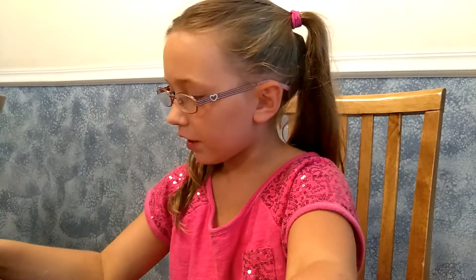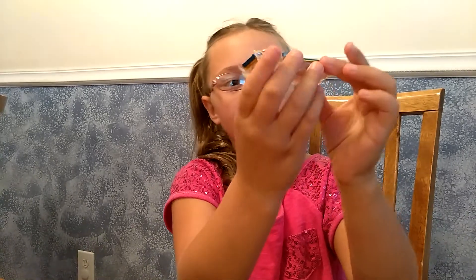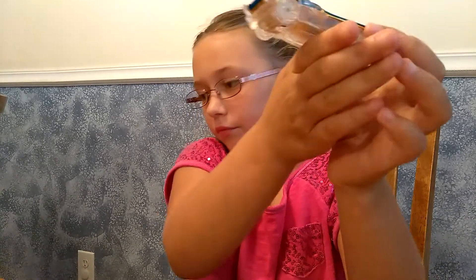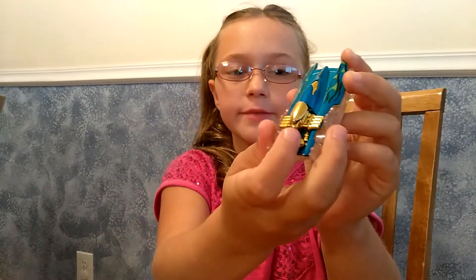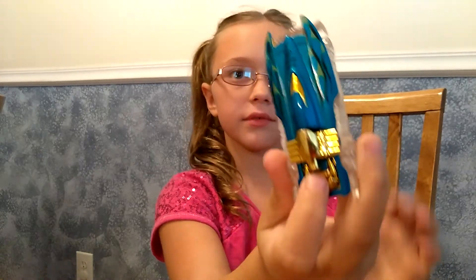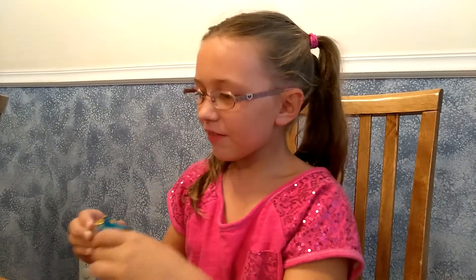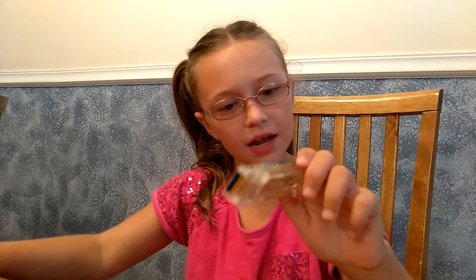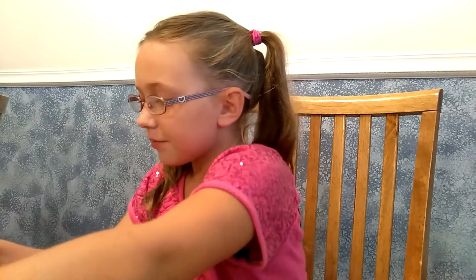Moving on — it looks like it's driving onto the water. It's a drag boat. That is my very favorite part because it has gold in it. That is my favorite part. And it also has gold, black, green, blue, and clear.